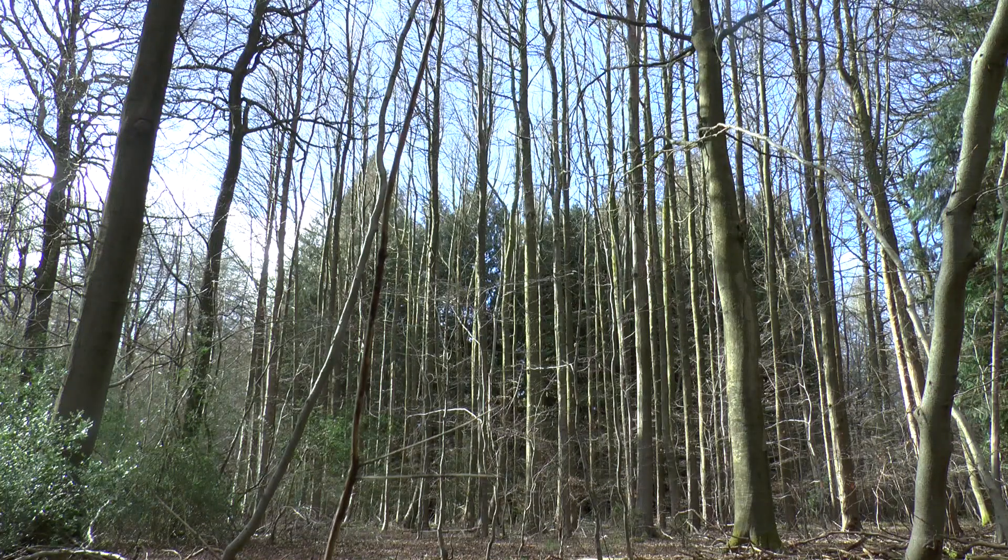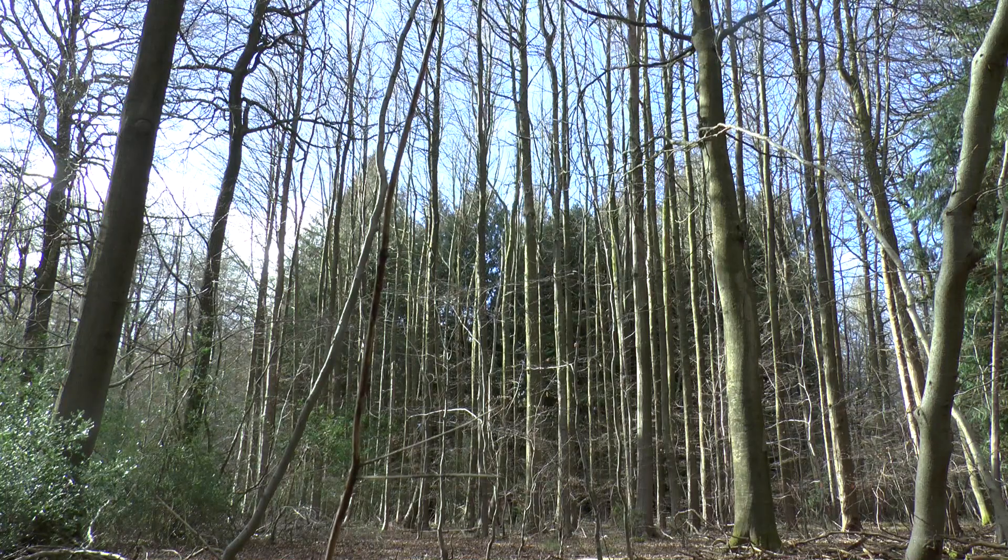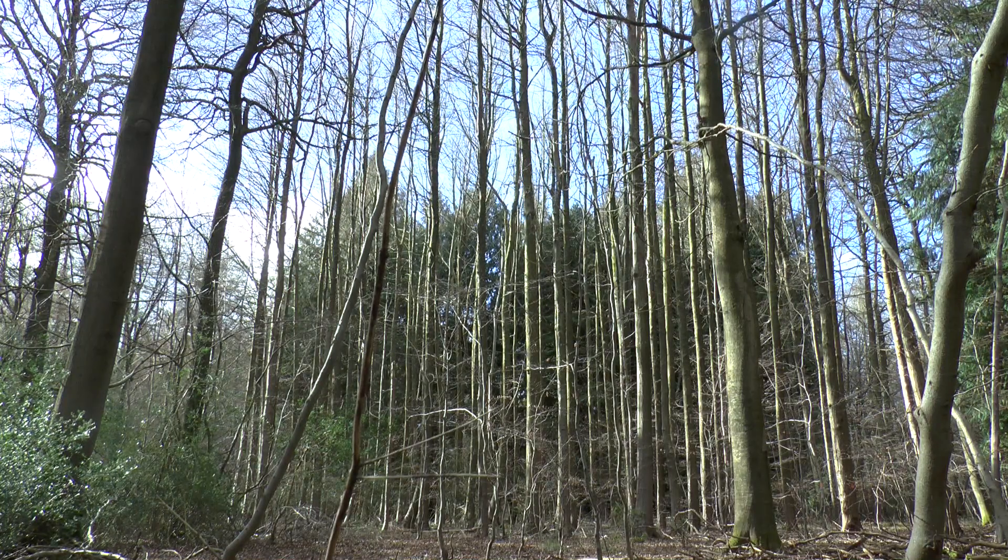Yeah, if anything was going to come down I thought it might be that stand but seems okay. A few bits down, that's all. Yeah, just smaller branches really.